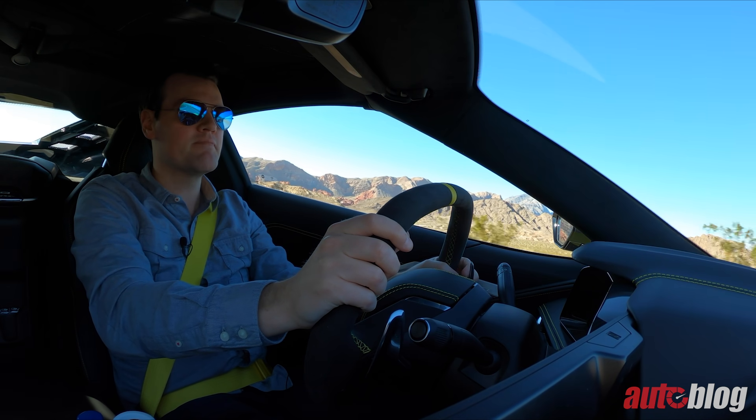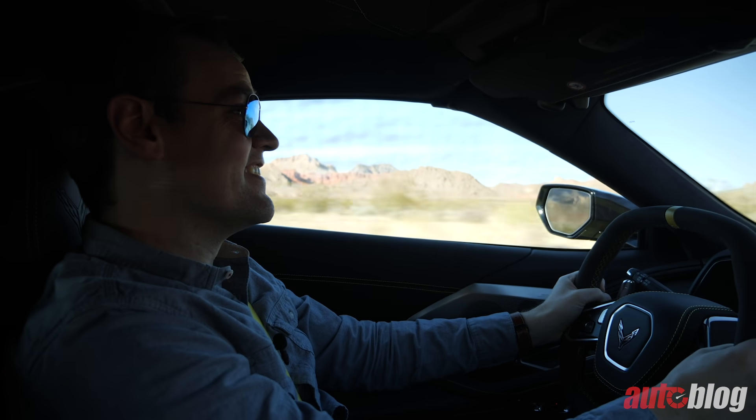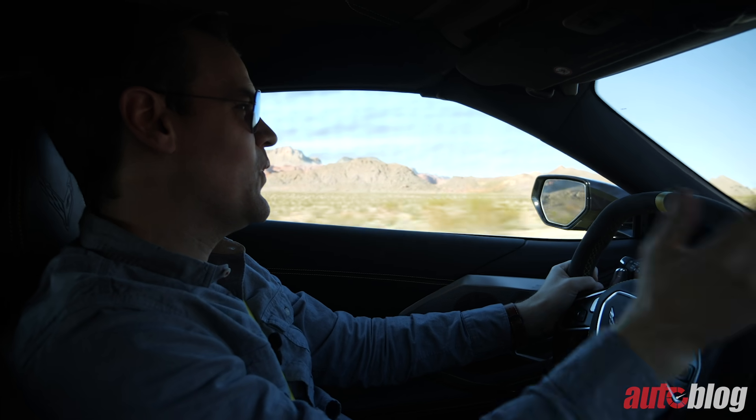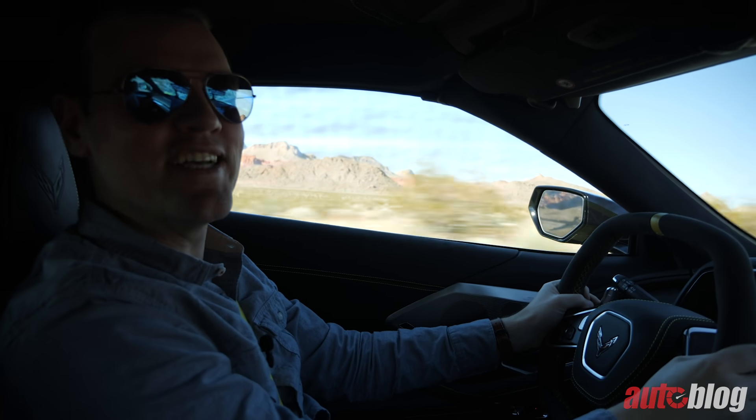But what doesn't remind me of an NSX and does remind me of a Corvette is — oh, that's good. That's really good.